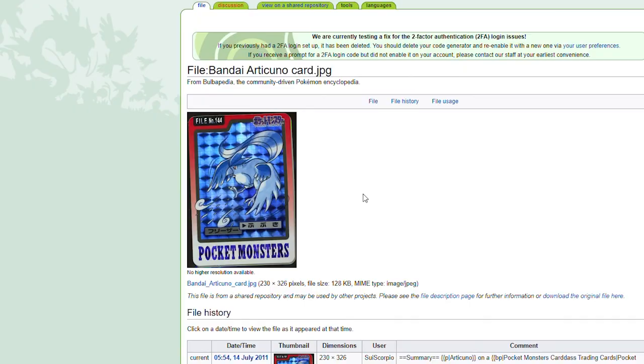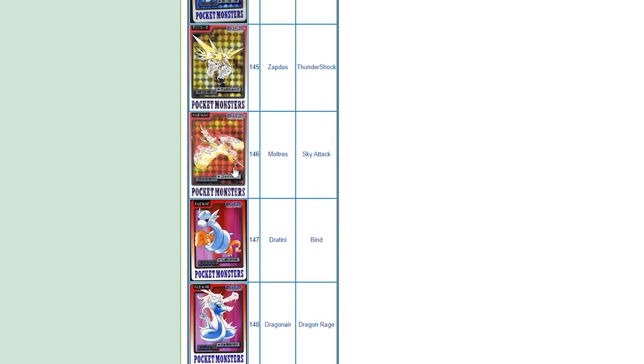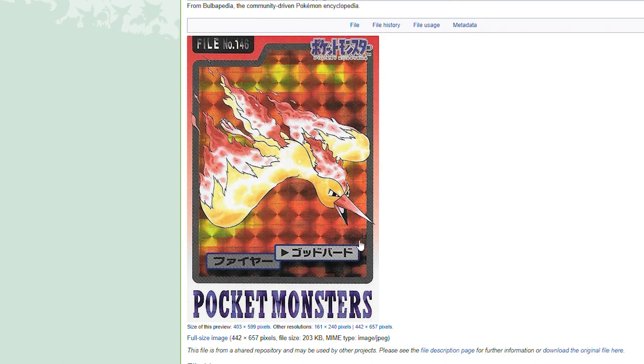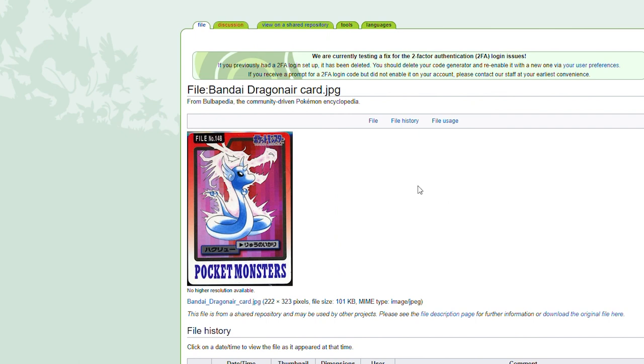We get the legendaries — holofoil of course. Articuno using Blizzard — my favorite of the three legendary birds when I was a kid. Zapdos holofoil as well with the blue electricity. Moltres — not looking great, the worst of the three legendaries most of the time, and I think that holds true in this card. We get our three dragon types — Dratini, you think it's small and cute, but look how mean that thing is, just strangling a poor Charmander. Its hands are up, it's struggling, and Dratini just squeezes it. Might be the coolest card I've seen in this set.